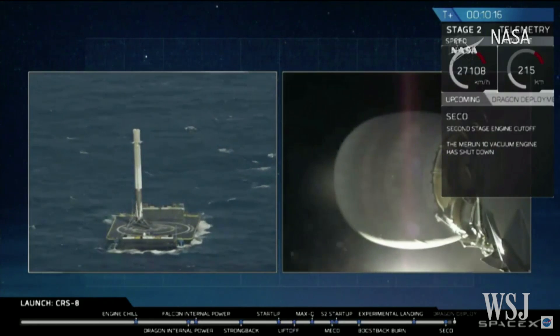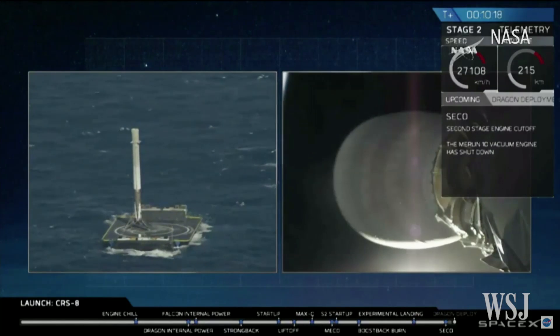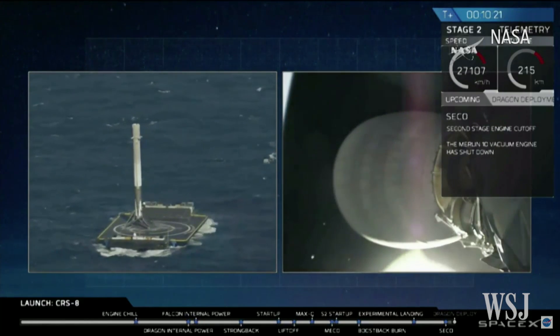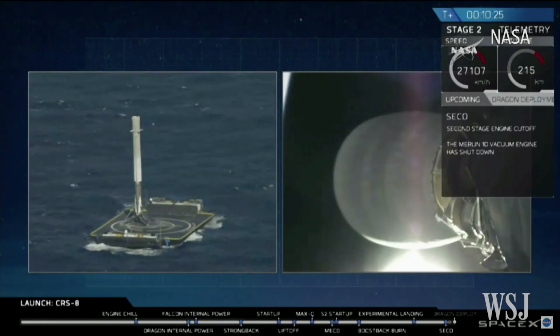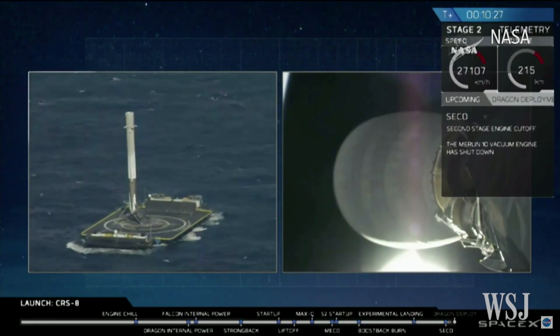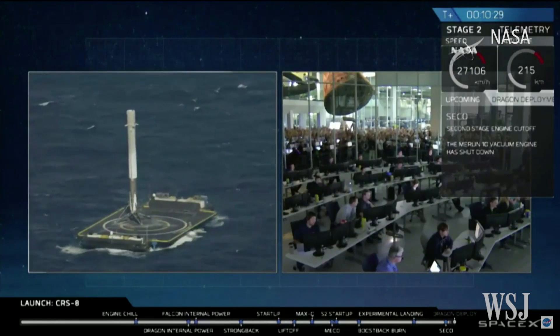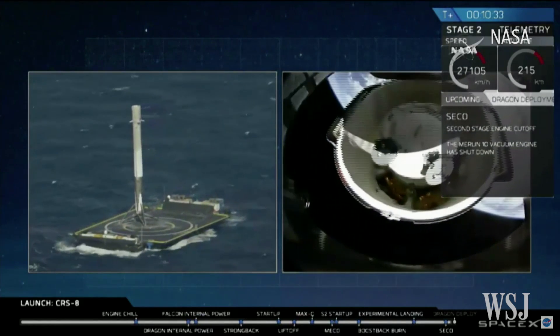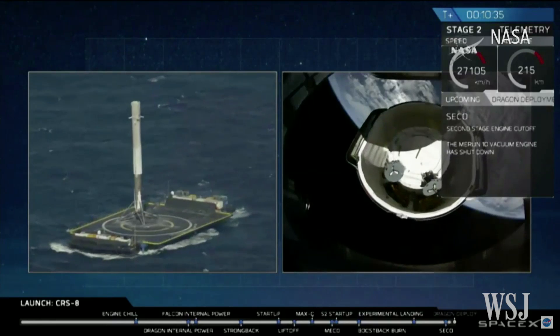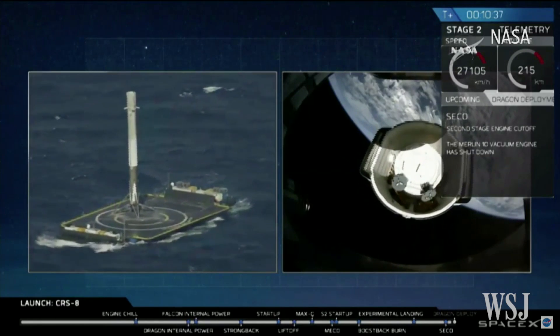35 seconds to spacecraft separation. There it is. There it is. And we've got it. Spacecraft separation. Dragon has separated from the Falcon 9.